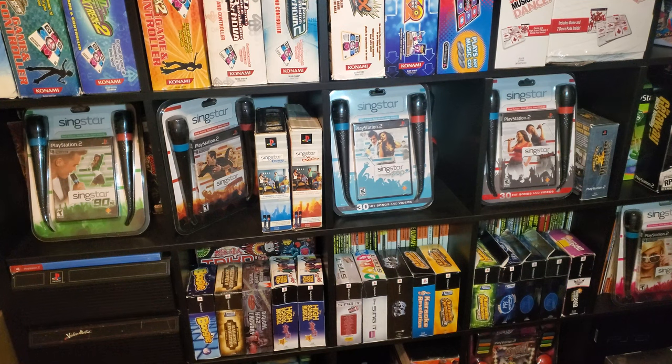Hello everyone, Finn Ravens here. Today I wanted to go over every box set on the PlayStation 2 that included microphones. There are 23 total box sets for the NTSC region, which is just kind of insane. There are a few variants, like Disney's High School Musical Sing It has some box variants, and so does American Idol. I'm going to go over all those, so why don't we go ahead and get started?